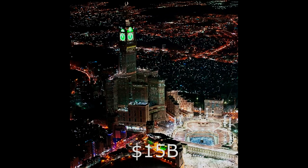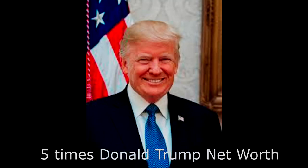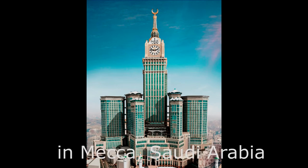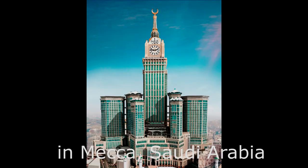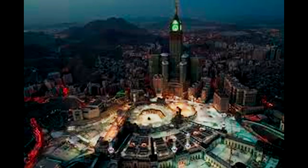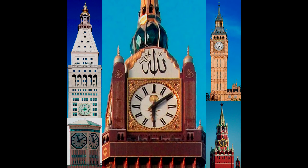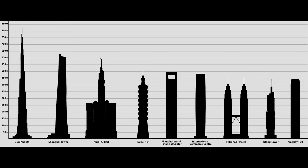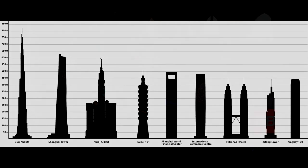Number 2 on the list is Abraj al-Bait with a cost of $15 billion. The Abraj al-Bait is a government-owned complex of seven skyscraper hotels in Mecca, Saudi Arabia. These towers are part of the King Abdulaziz endowment project that aims to modernize the city for its pilgrims. The central hotel tower, the Makkah Royal Clock Tower, has the world's largest clock face and is the third tallest building and fifth tallest freestanding structure in the world.